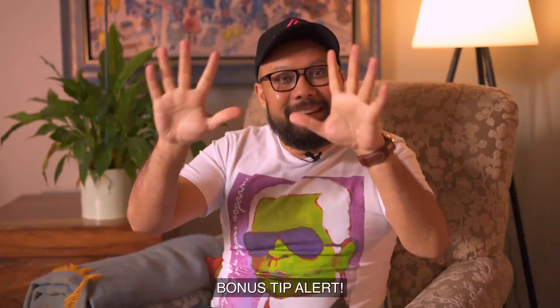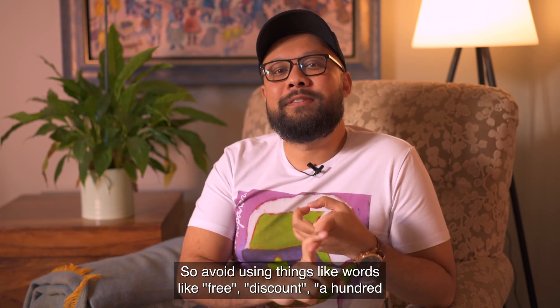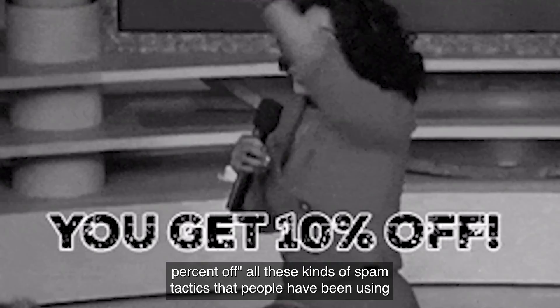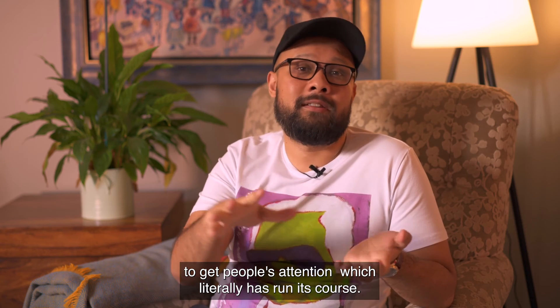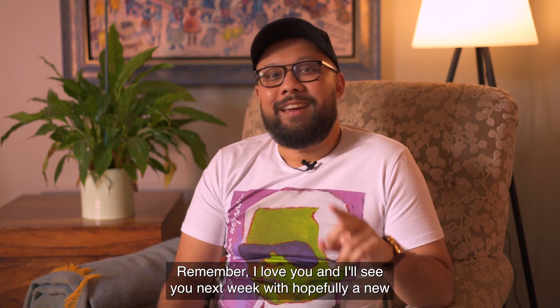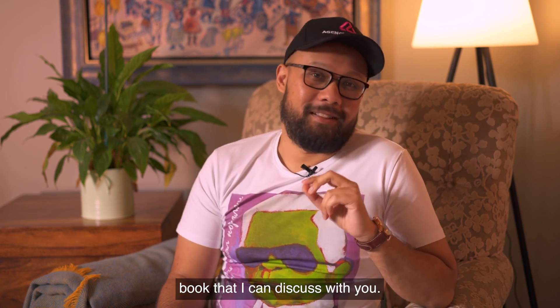Bonus tip: avoid using words like free, discount, 100% off — all these spam tactics that people have been using to get attention, which has literally run its course. It's over. Keep it real and you'll be okay. Remember, I love you and I'll see you next week with hopefully a new book that I can discuss with you.